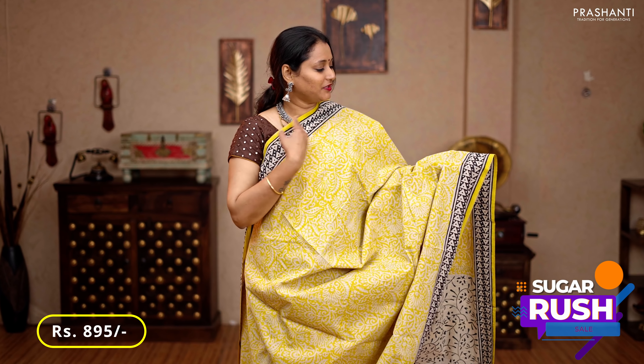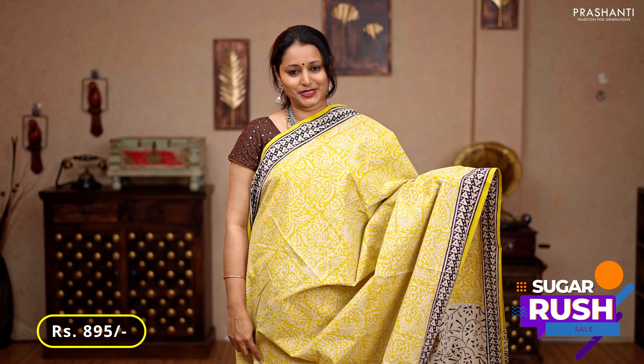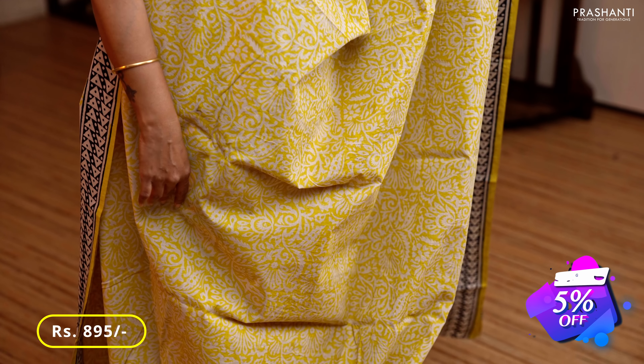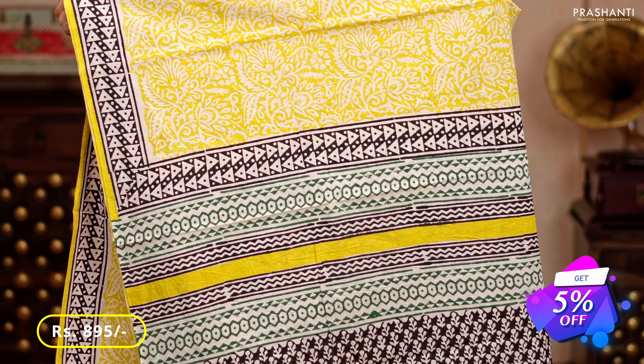Yellow — a very classy saree with geometric contrast black printed borders on either sides, all-over prints in floral pattern running throughout the body, a printed pallu, and a floral printed blouse, priced at 895.